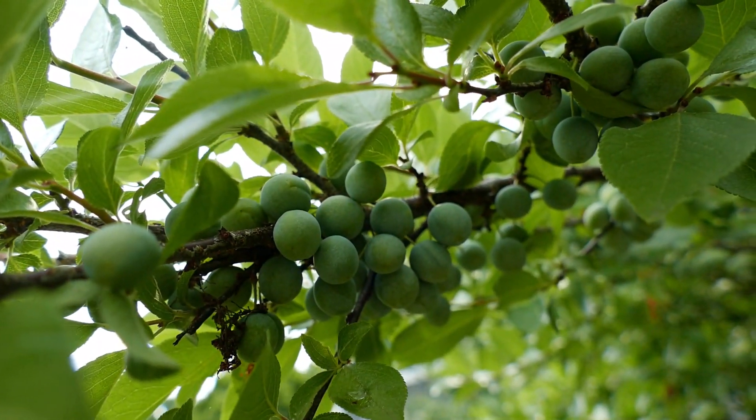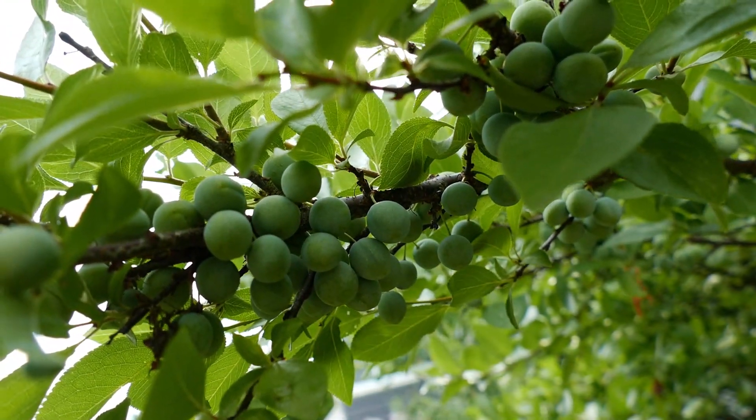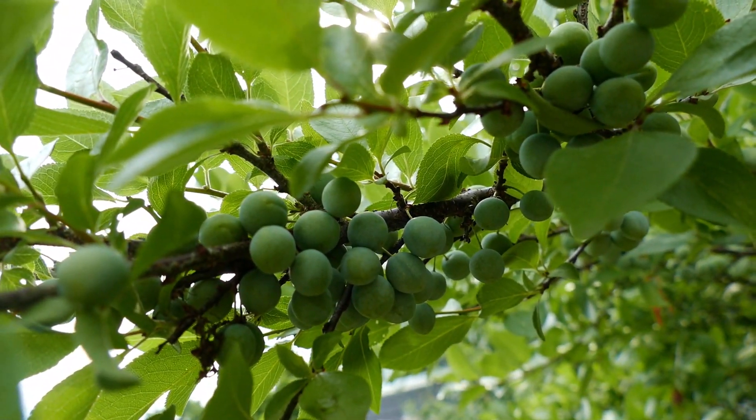The beach plum is widely adaptable to different soil types. Though it comes from sand dune type soils, it does quite well in typical New England soils. It doesn't need supplemental water, which is great, and it seems to bear prolifically some years. I do prune them, as pruning seems to encourage more fruit.